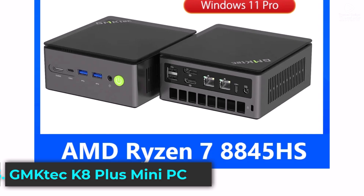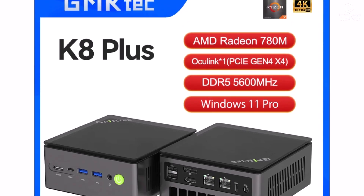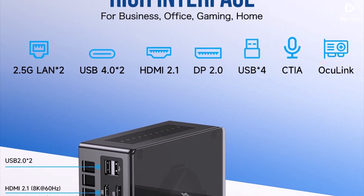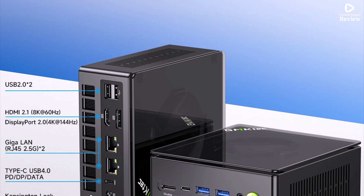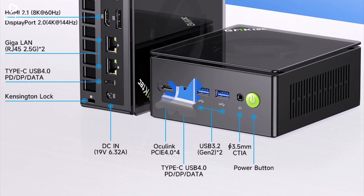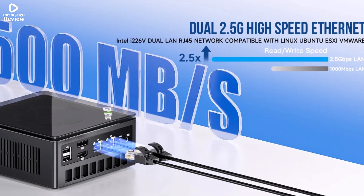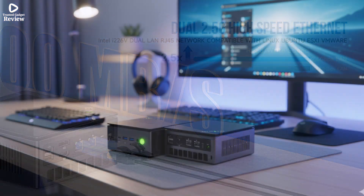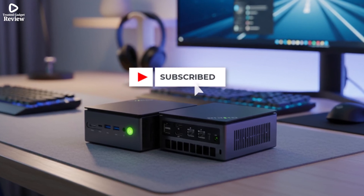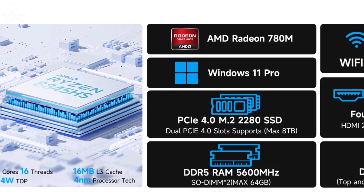Product number 5. The GMTEC K8 Plus Mini PC is a high-performance, compact desktop designed for home and office use. Powered by the AMD Ryzen 7 8845HS processor, it runs at speeds from 3.8 GHz up to 5.1 GHz, delivering smooth performance for multitasking and multimedia. With 16GB DDR5-5600MHz RAM and a 512GB SSD, it ensures fast boot times, quick app launches, and plenty of storage. The AMD Radeon 780M integrated graphics provide clear visuals for media and productivity tasks. It also includes Oculink PCIe Gen 4 support, offering expansion options for advanced users.